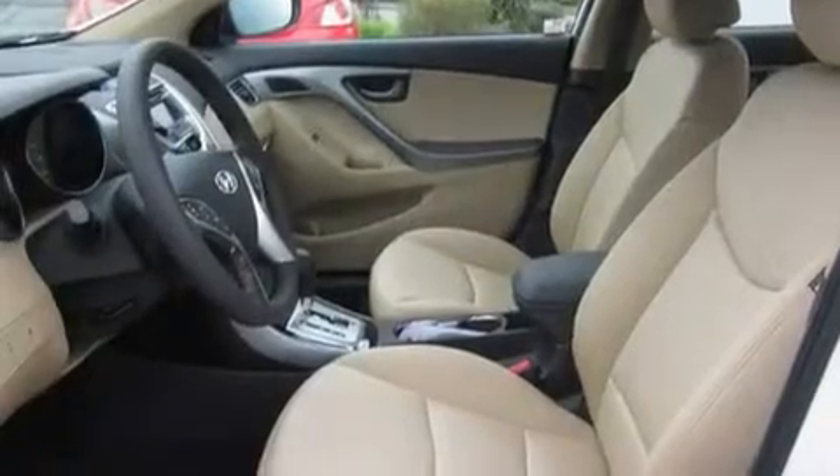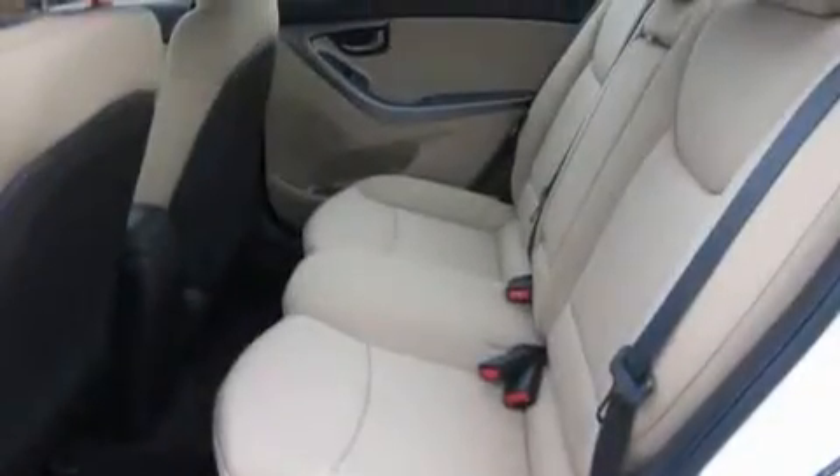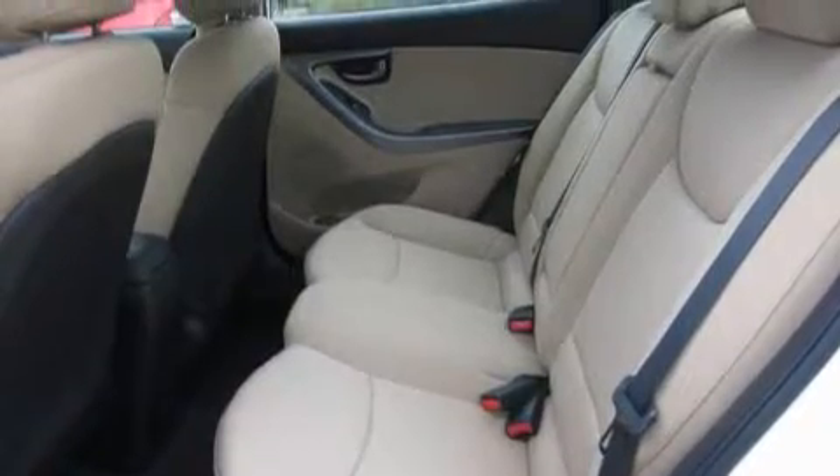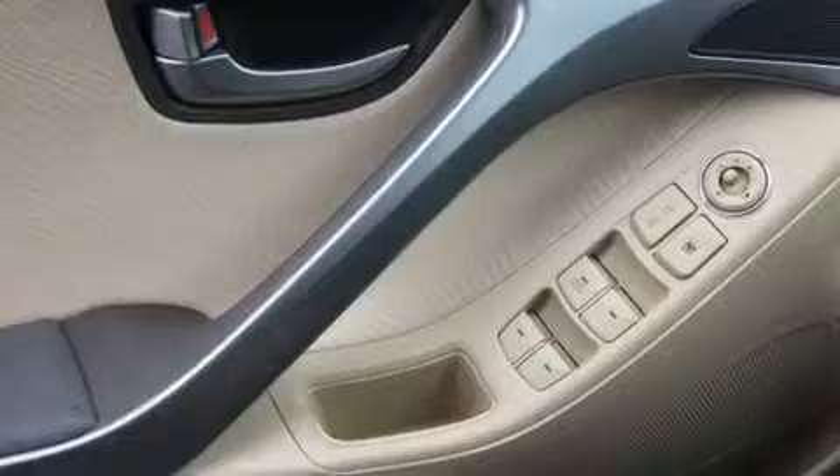Its top features include a second-row folding seat, steering wheel mounted controls, a rear window defroster, MP3 compatibility, alloy wheels, a security system, a low-tire pressure indicator, traction control and stability control systems, a keyless entry system, and cruise control.